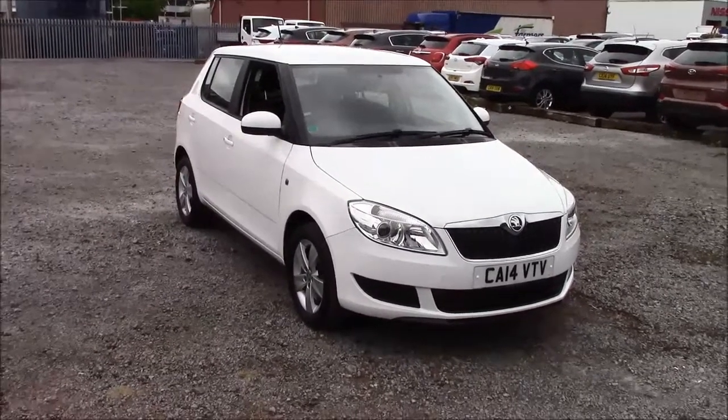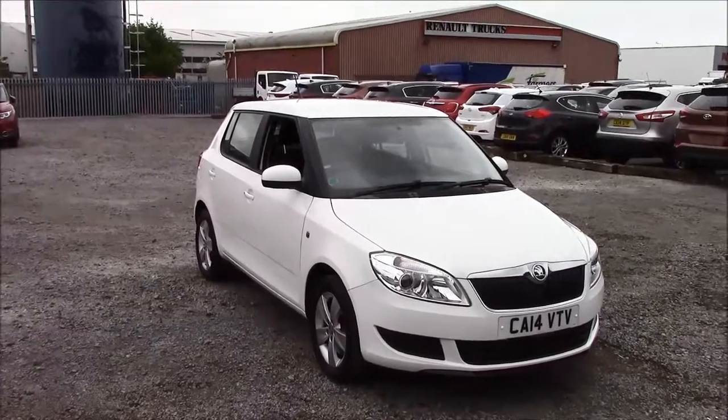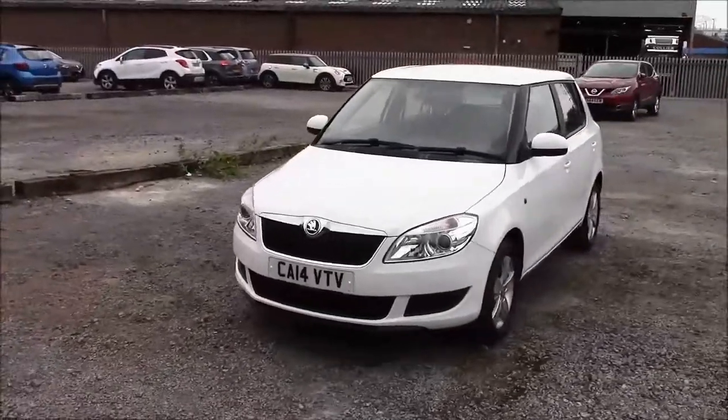Welcome to Wessex Garages here in Penarth Road in Cardiff. Today we have for you a Skoda Fabia SETSI DSG. This car comes in white and has a diesel automatic. I'm going to be giving you a tour of this vehicle today, but for more information or further specifications on this vehicle, please don't hesitate to click on the link in the video.